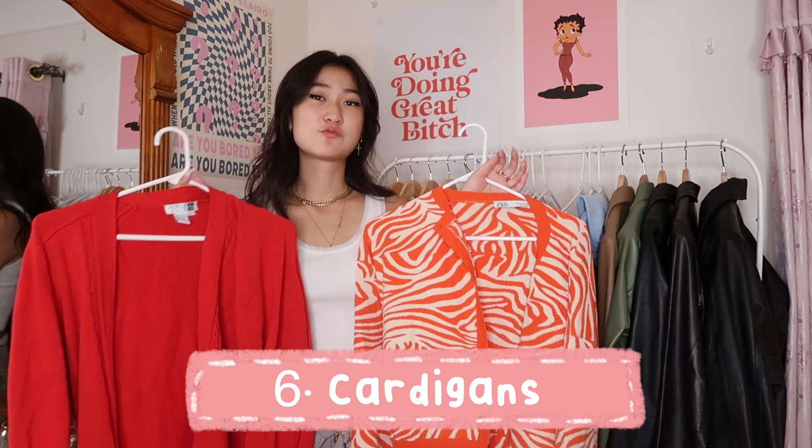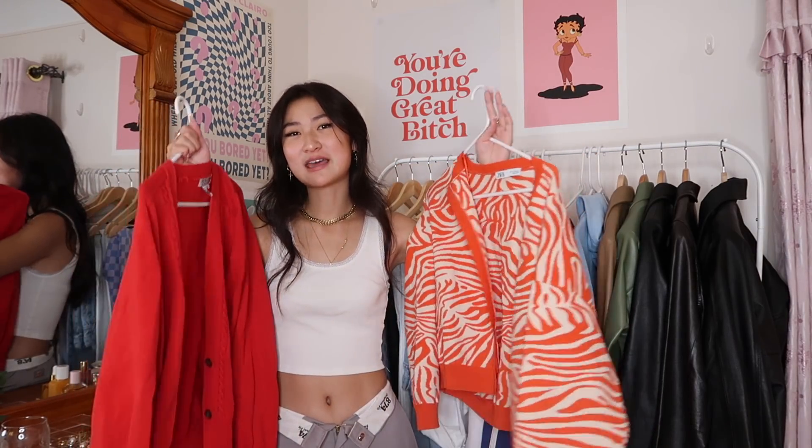Cardigans are also a really good essential for your wardrobe because they look more mature. Some days if you don't want to look like a teenager who doesn't have her life together, you put on a cardigan and embody the persona of a rich aunt who runs a successful business. I really like bright, colorful, patterned cardigans because they just make you stand out.